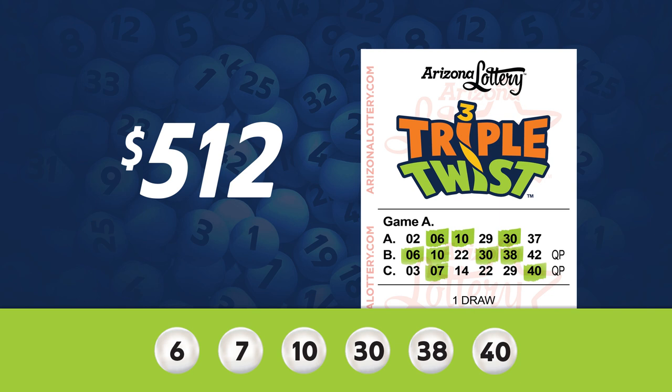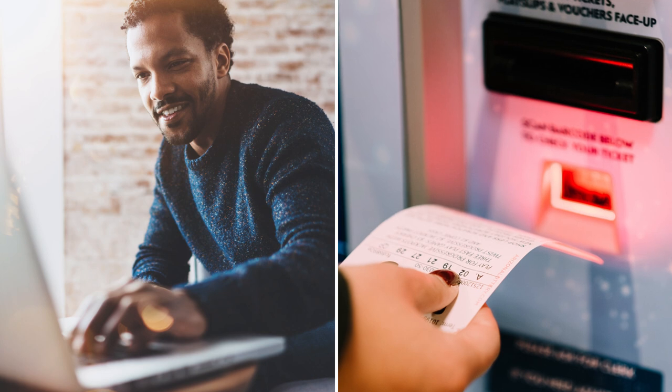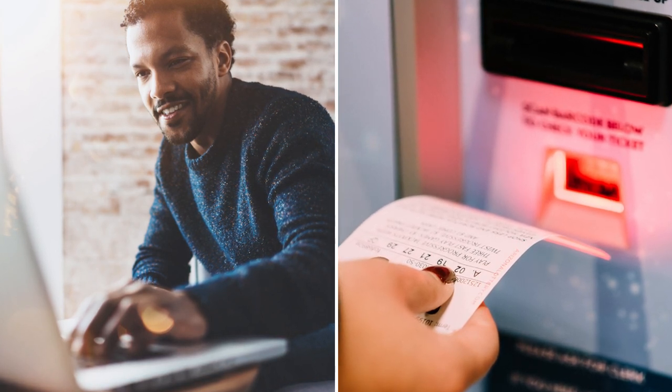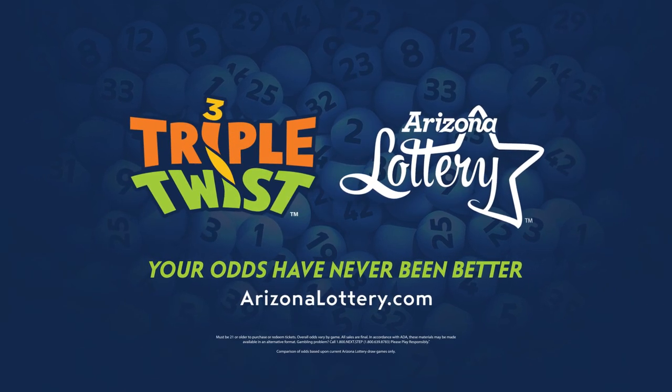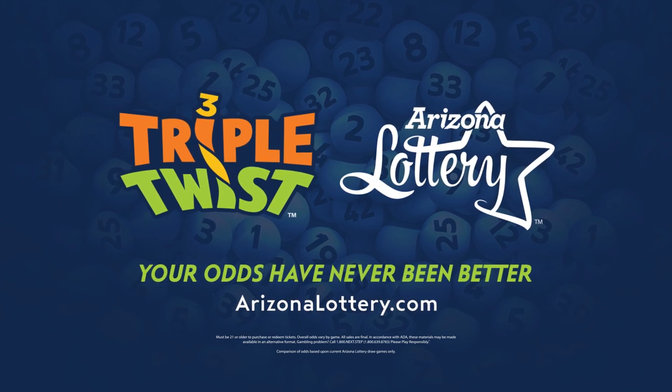With just a single ticket, you can win multiple times. You can always check the winning numbers at ArizonaLottery.com, or go to any Arizona Lottery retailer to see if you've won. Ready to play and win? Head to your nearest Arizona Lottery retailer and play Triple Twist today. Your odds have never been better.